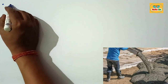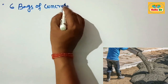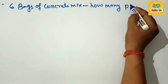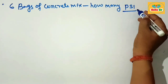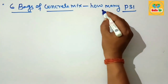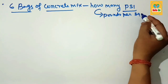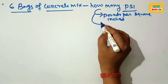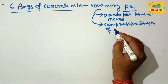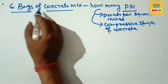Today in this video, we'll learn about how many PSI are yielded by mixing six bags of concrete mix. This is about figuring out the compressive strength in PSI from mixing six bags of concrete mix. First, understand that PSI stands for pounds per square inch, and it is the compressive strength of concrete, measured in pounds per square inch.